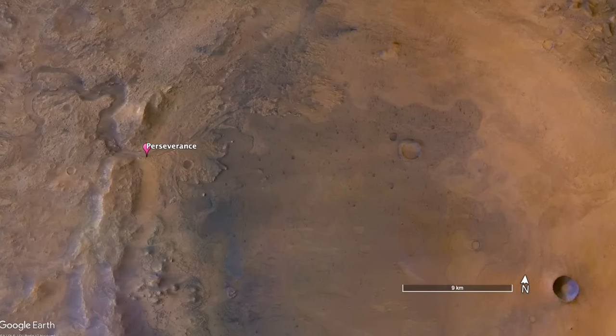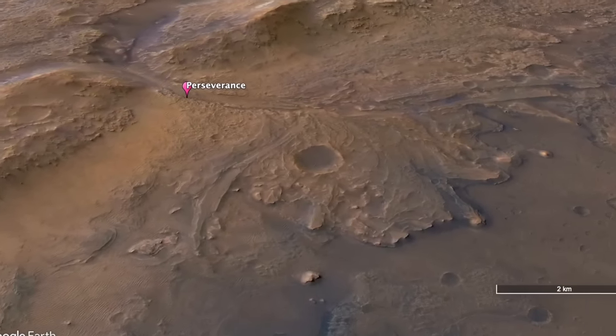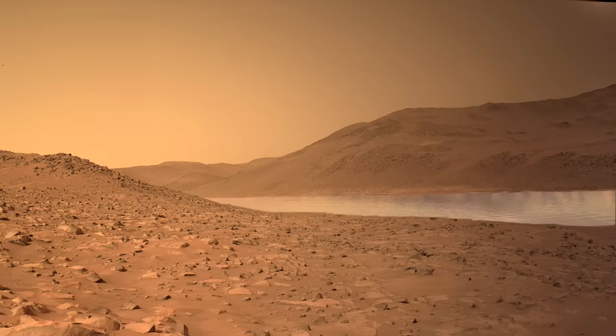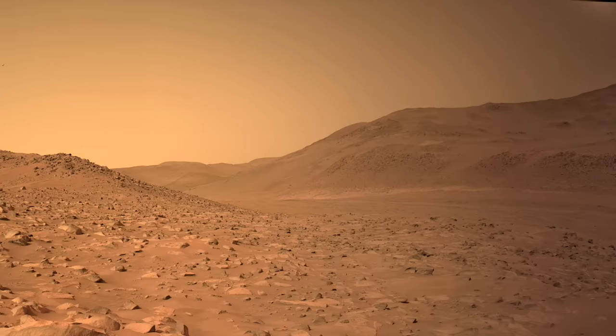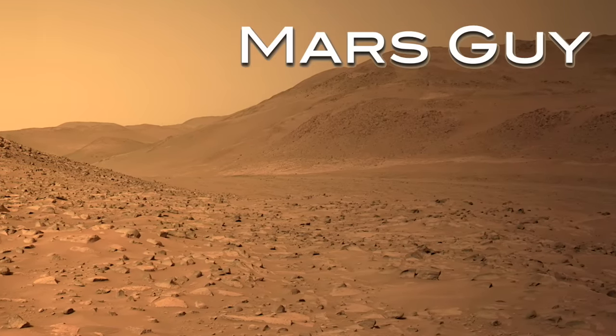Perseverance is a few billion years too late, but from its current location, it would have seen a wide, sometimes raging river flowing below. If all goes well, it will soon discover what lies on the floor of this ancient river channel, on this episode of Mars Guy.